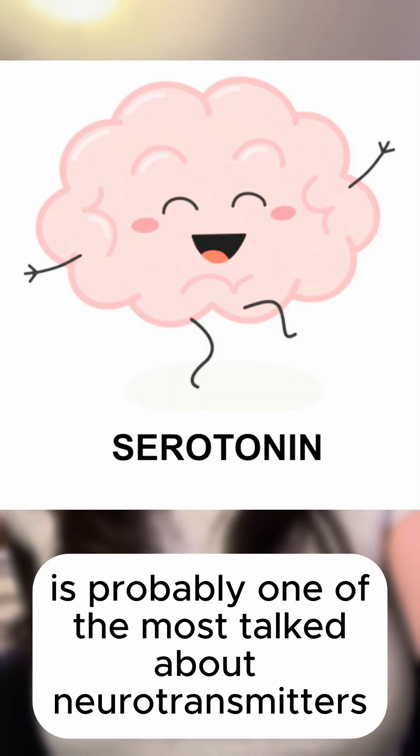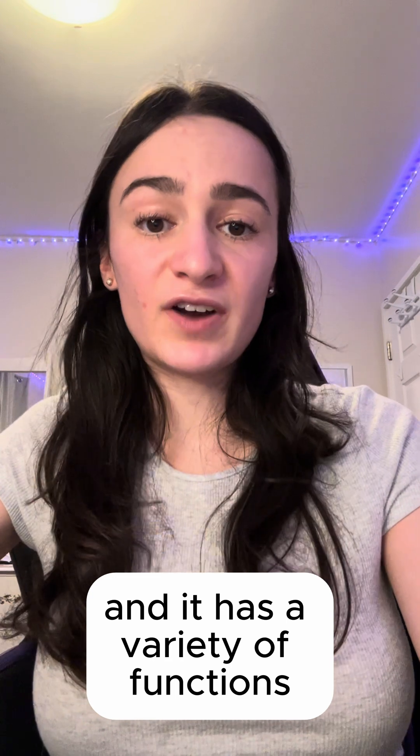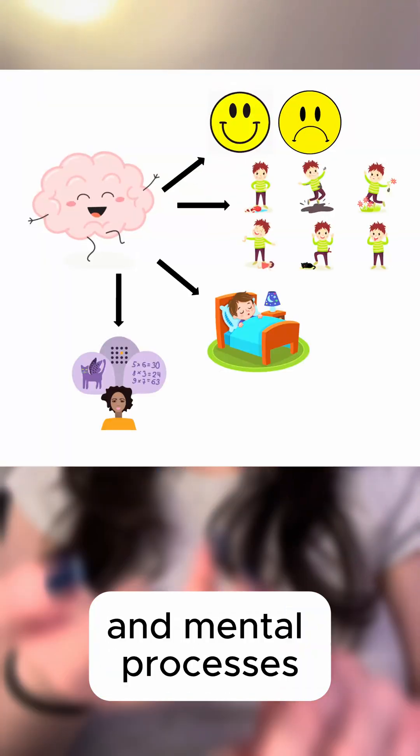The neurotransmitter serotonin is probably one of the most talked about neurotransmitters and it has a variety of functions. It can affect our mood, behavior, sleep, and mental processes.